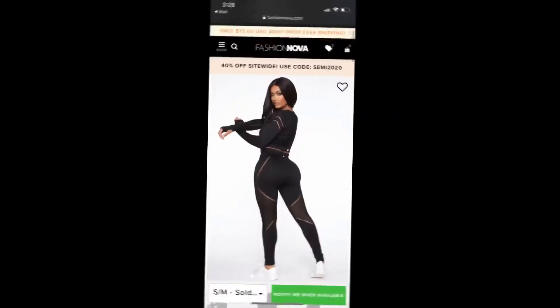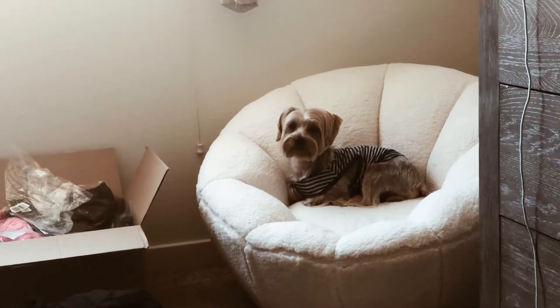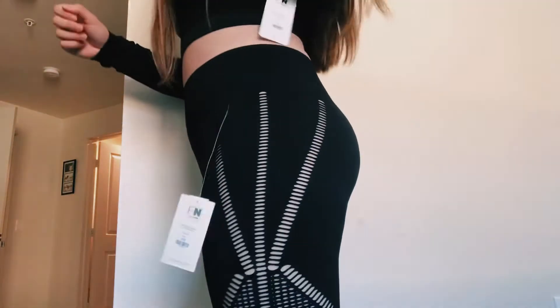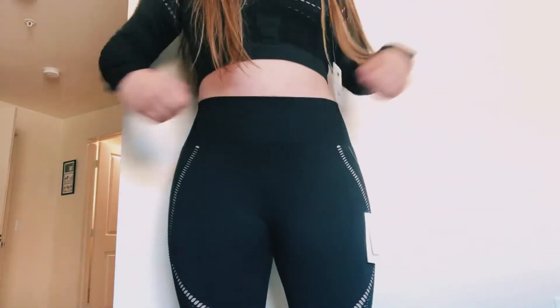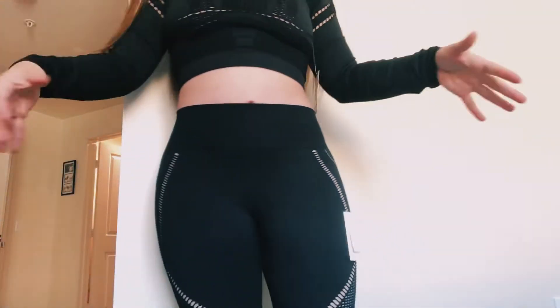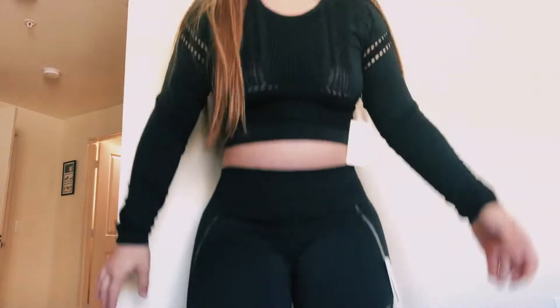Next is an active set — a plain black crop top and black leggings that I bought separately. The top has mesh detailing right here, and the leggings have really nice detailing that goes all the way down. They're also high-waisted. I give this one a thumbs up. I really like this outfit together. Even though it didn't come as a set, it looks really nice together.